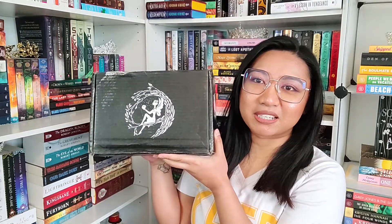Hi, my name is Pat, welcome to my channel. Today I'm bringing you guys my August Fairyloot unboxing. The August theme is Love Struck — I remember that because I saw it yesterday. The information sheet was at the very bottom.